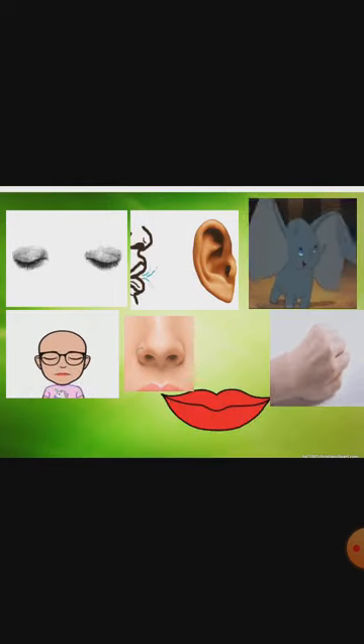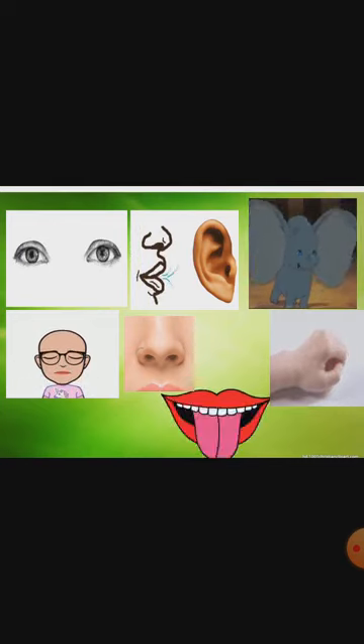Now we are going to watch one video related to our lesson. Hello children, how are you? Hope you enjoyed your Diwali holidays. Now we are going to start our lesson four in EVS. Module one we have completed. So today we will do the revision of module one and then we will start doing the exercise from the same lesson. So what is our lesson name? The fourth lesson is My Sense Organs.